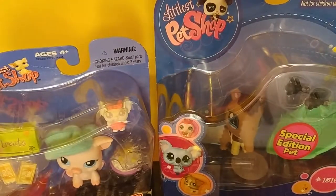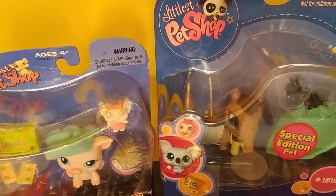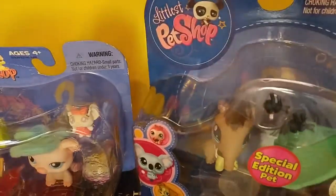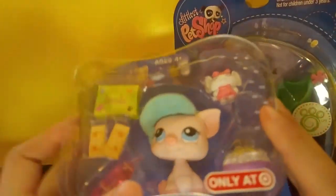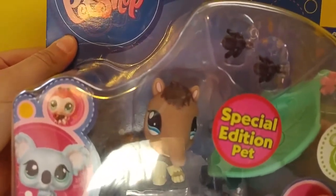Hey guys, it's Unicorn Girl and Jasmine, and we're going to be opening a little pet shop for LPS. We have a big bag with a bunch of stuff.